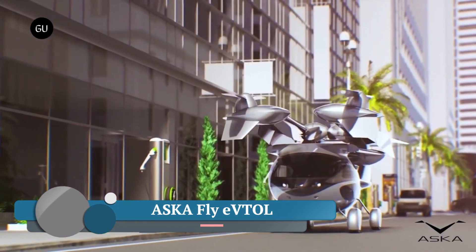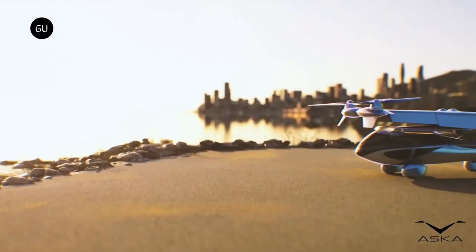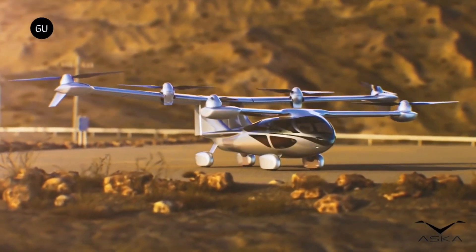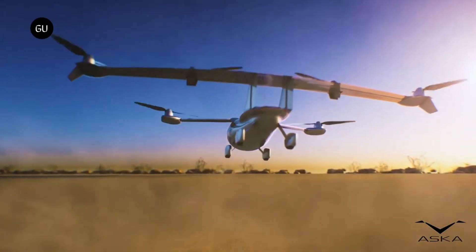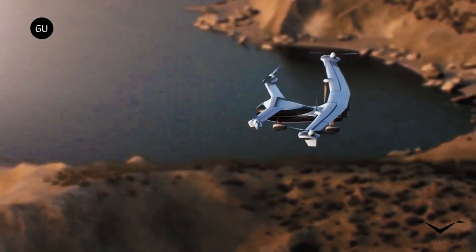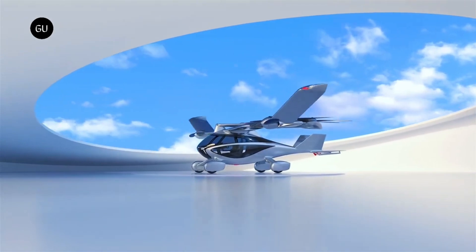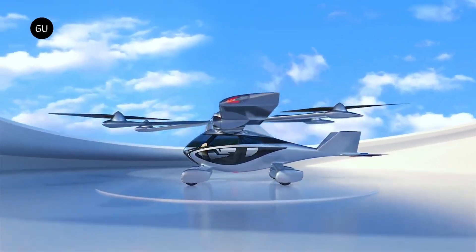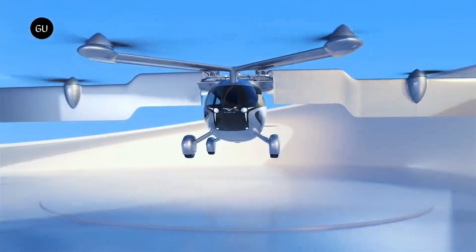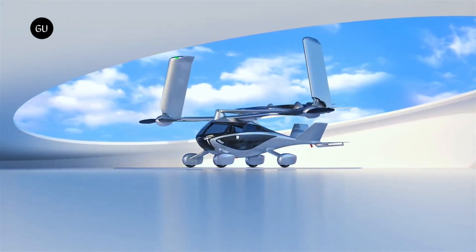The ASKA FlyEVTOL is an electric vertical take-off and landing aircraft developed by ASKA, founded in 2018. ASKA began developing the world's first flying car — an aerodynamic four-seater drive and fly EVTOL. The ASKA A5 is capable of both vertical take-off and landing (VTOL) and short take-off and landing (STOL). It is the world's first flying car to start the type certification process with the FAA. The A5 prototype has been awarded the FAA Certificate of Authorization (COA) and Special Airworthiness Certification. The full-scale prototype successfully completed its first airborne tests, lifting from an airfield with hovered thrust while tethered to the ground.